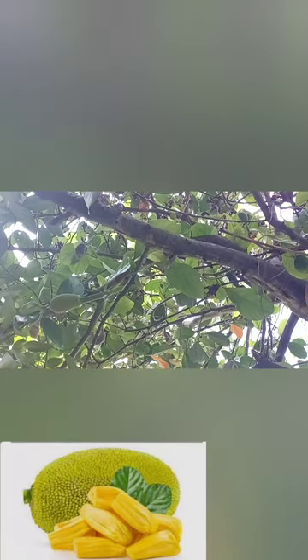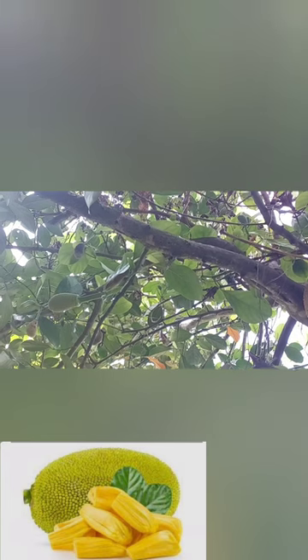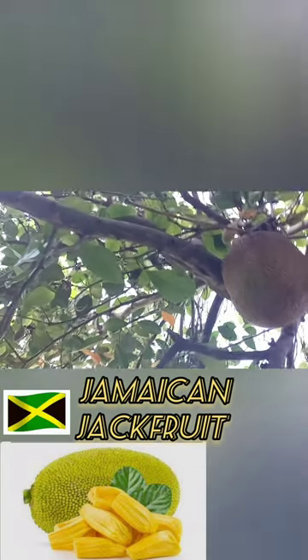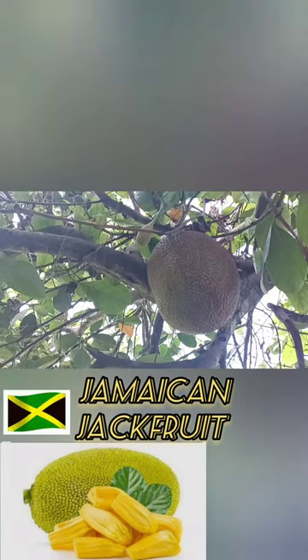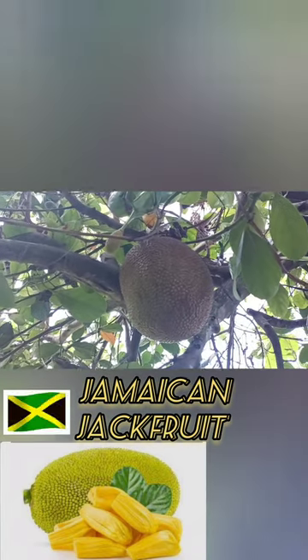The Jamaican jackfruit is a tropical fruit native to the rainforests of the Western Ghats of India. However, it has gained popularity worldwide, including in Jamaica, due to its numerous health benefits. From its high nutritional value to its potential medicinal properties, the Jamaican jackfruit offers a host of advantages for those who incorporate it into their diet.